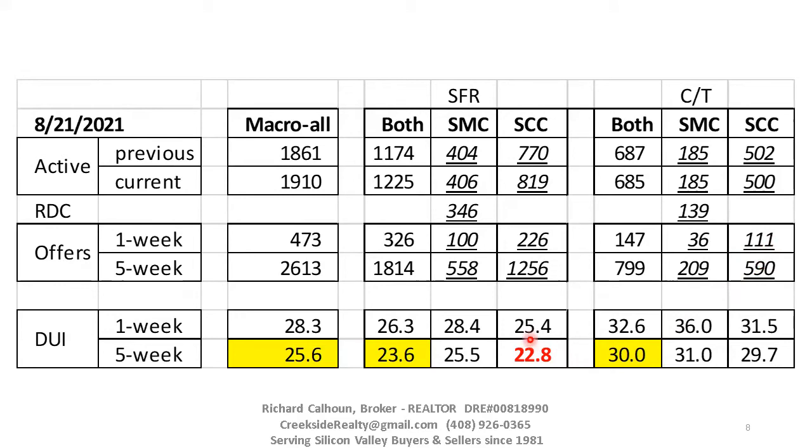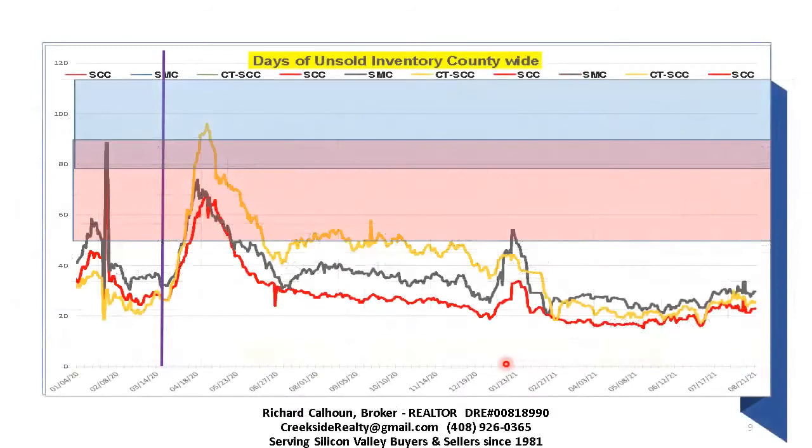Now looking at days of unsold inventory, the red line is the hottest — Santa Clara County single family homes. I'm focusing on the five-week figure rather than one week, because one week fluctuates too much to identify a trend. You can see the market slowed down across all categories, due to the lower number of sales. At 22.8 days, that is a super hot marketplace. I consider 40 to 80 days to be balanced for this market area, so to be at 22 is almost insane. We were down at about 16 days earlier this year. The difference between 16 and 20 days is that you may get three to five offers instead of 10 to 20, but you still get multiple offers and you still sell the property.